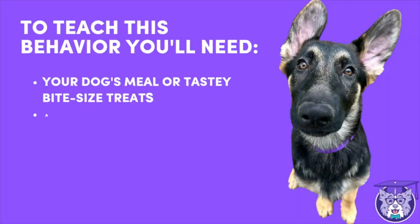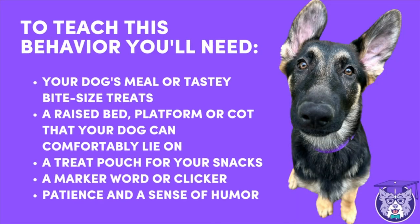To teach this behavior you'll need treats or your dog's meal — I'll be using Cache's lunch — a raised bed platform or cot that your dog can comfortably lie on (I'll link the one I'm using in the description below), a treat pouch, a marker word or clicker, and patience and a sense of humor. That's always good to have when training.